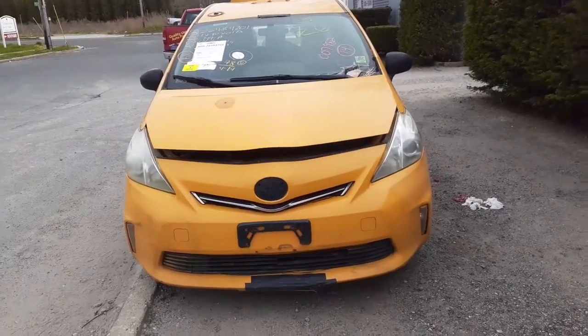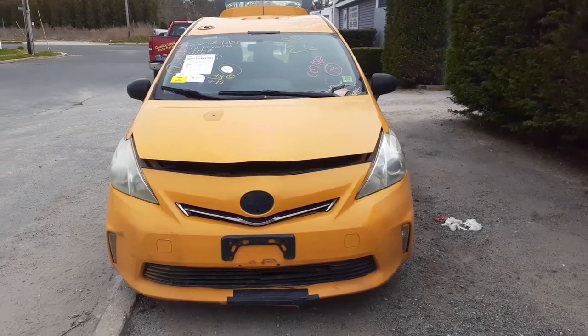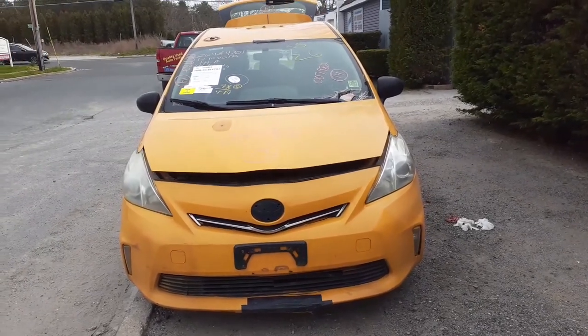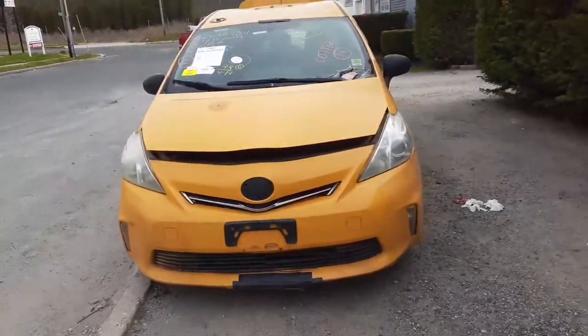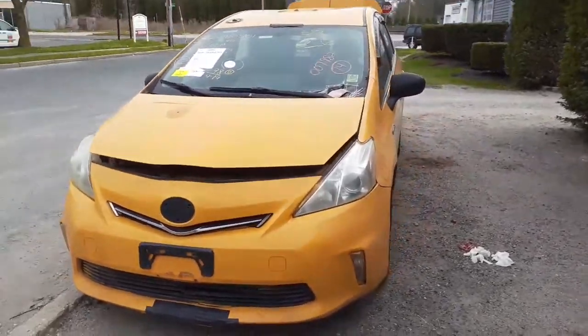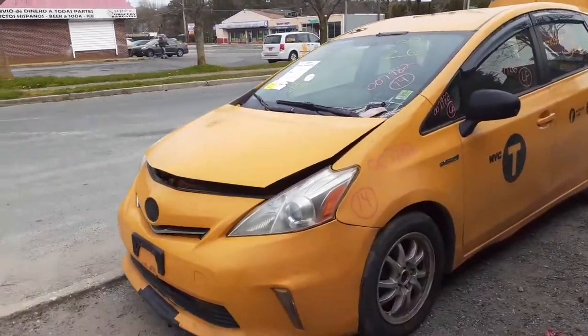Newest one to the fleet. This is a 2014 Prius V station wagon. As you can see, it's a taxi from New York City. Stock number is 7982. The thing's got a zillion miles — 333,000 to be exact.